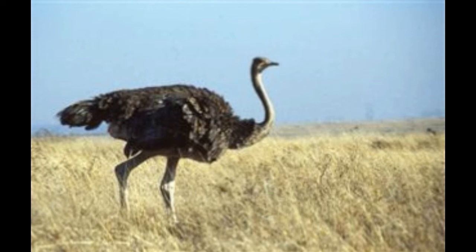Lifespan: an ostrich can live as long as 40 to 70 years, though 50 is more common. They reach their full size at 10 to 14 months.